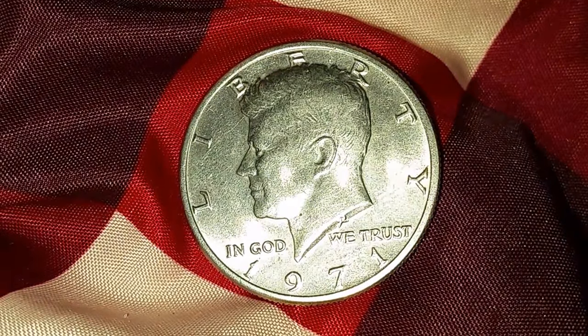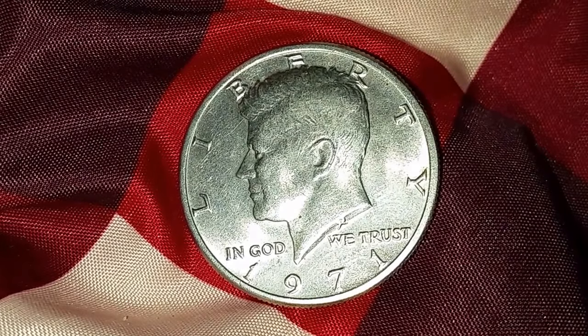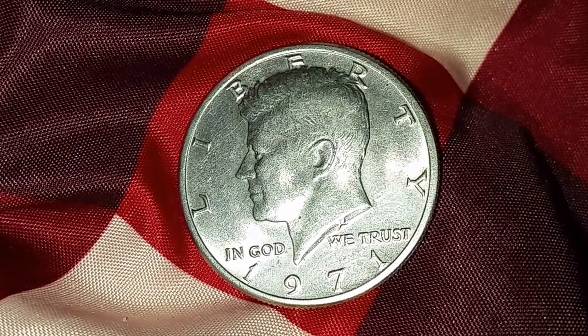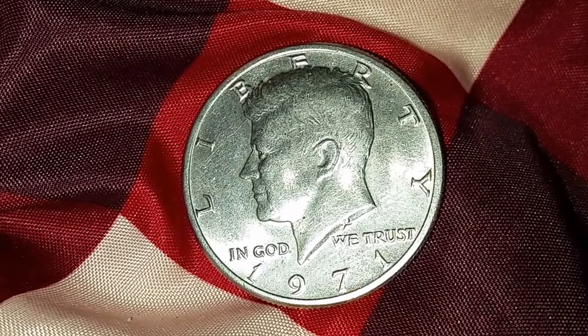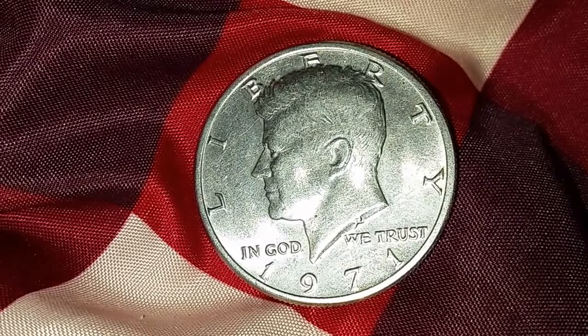Thanks for watching Coin Collecting Fun, the king of hobbies and the hobby of kings. Here is yet another gift from my buddy Charlie — a 1971 half dollar. That's a Kennedy half dollar from 1971. Thank you so much, my friend Charlie, I really appreciate that.